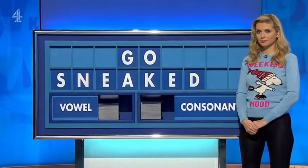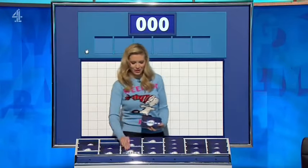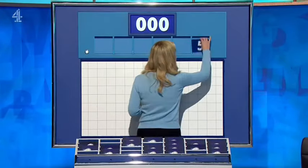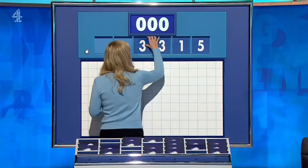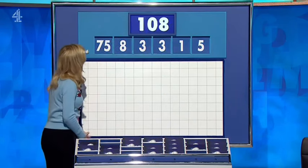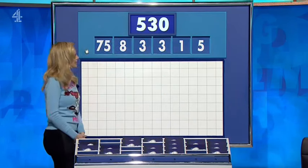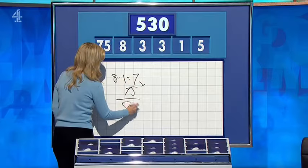Do you have their tash? We've got six letters. Please, one large. Five little coming up for you, Jack. First one of the day is five, one, three, three, eight, and a large one — 75. And the target: 530. Seven times 75 is 525, add five. Simple.